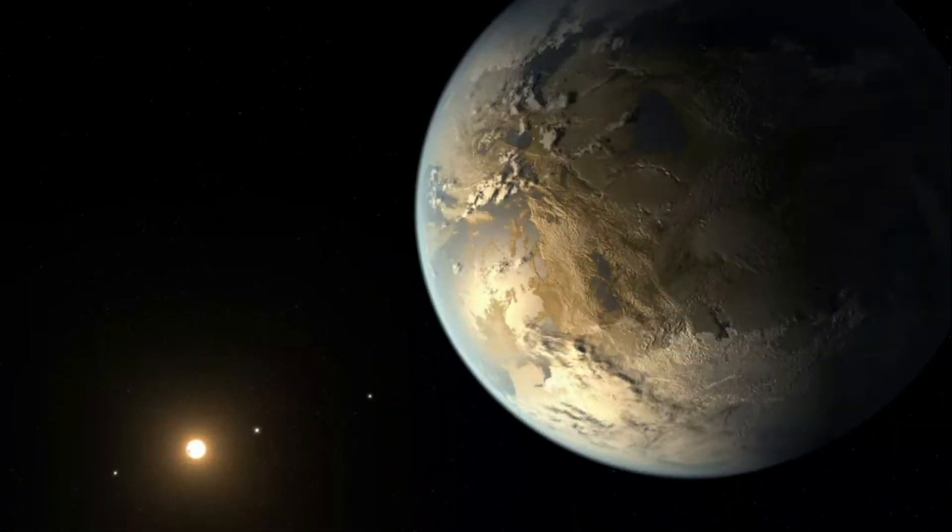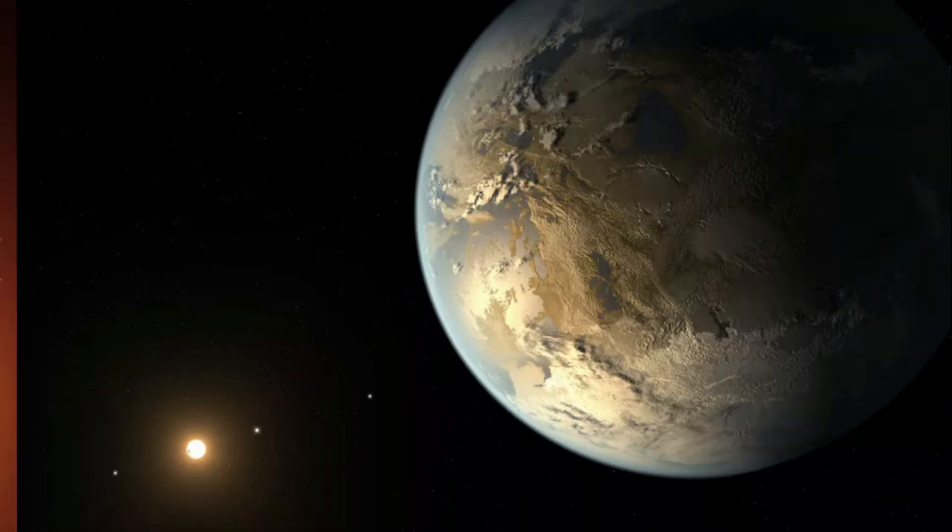Proxima Centauri b. According to NASA's exoplanet exploration, Proxima Centauri b is only 4 light-years from Earth, making it the closest known exoplanet. The exoplanet, found in 2016, has a mass of about 1.27 times that of Earth. Despite being in the habitable zone of its star, Proxima Centauri, the exoplanet is subjected to intense UV radiation due to the fact that it orbits its parent star very closely.